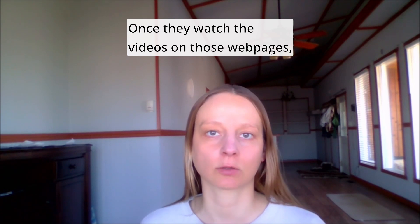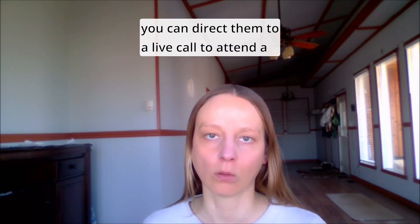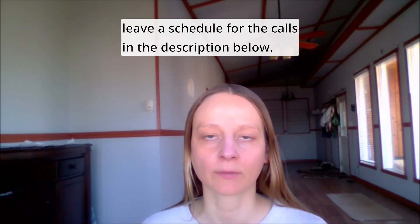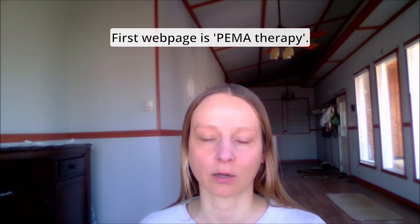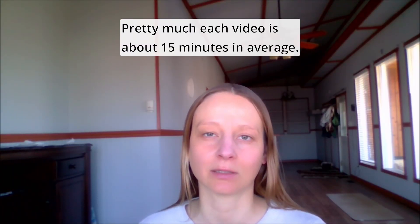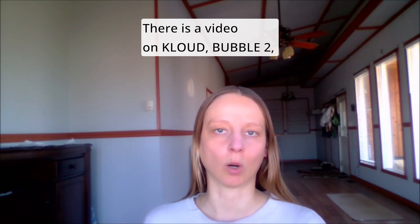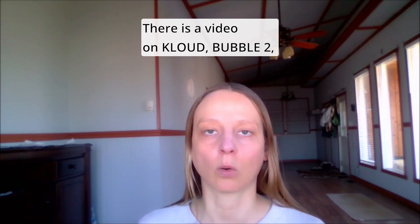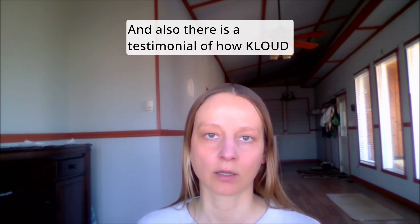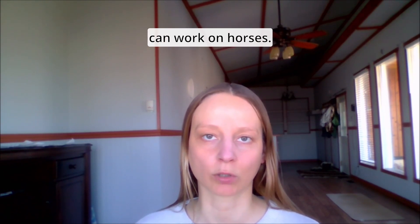They watch the videos on those web pages, and you can direct them to a live call to attend a presentation on the tech. The calls happen throughout the week — I'll leave a schedule in the description below. The first webpage is PMA Therapy. Each video is about 15 minutes on average, and there is a video on cloud, on bubble, on cloud documented results for humans, and also a testimonial of how cloud can work on horses.